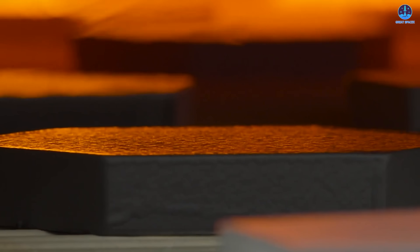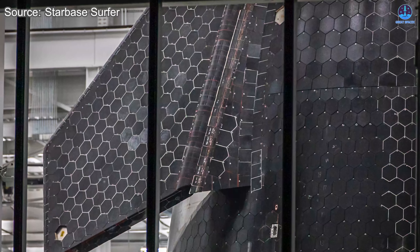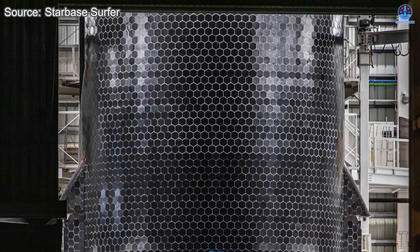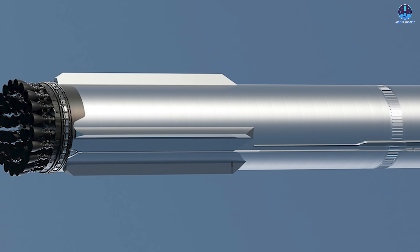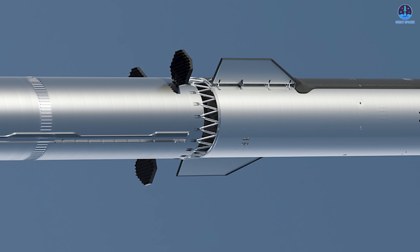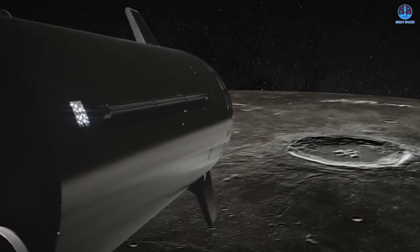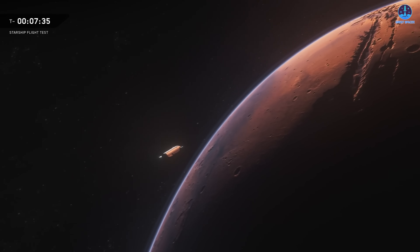The heat shield is another critical component that must be carefully monitored. It protects the ship during re-entry when temperatures reach extreme levels. Unlike V2, where early flights served primarily as experiments, V3 will carry the expectation of improved performance, durability, and partial or full reuse. The heat shield must not only withstand the harsh environment, but must also remain in a condition that allows for rapid refurbishment. Achieving this level of reliability on such a massive and complex system is incredibly challenging, and requires ongoing focus from the SpaceX engineering teams.